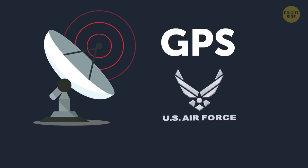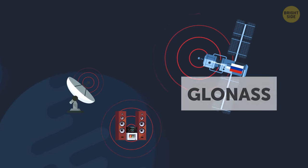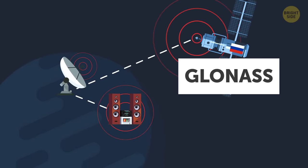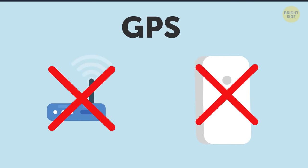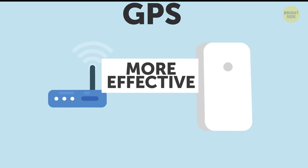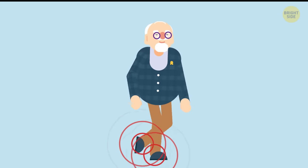Today, GPS is managed by the US Air Force. Many modern receivers actually rely on both GPS and the Russian GLONASS satellites to make their accuracy perfect anywhere in the world. GPS doesn't need an internet connection or a phone signal to function properly, but with them it becomes more effective. GPS is literally everywhere — you can now even purchase GPS insoles to keep track of your kids or relatives with Alzheimer's disease.